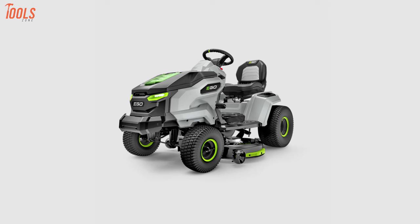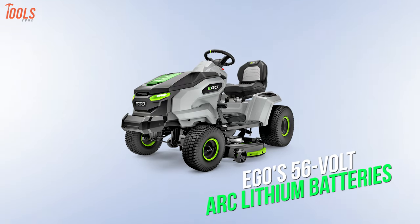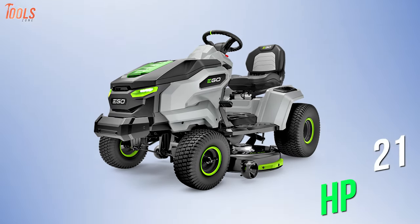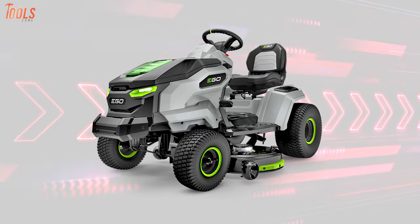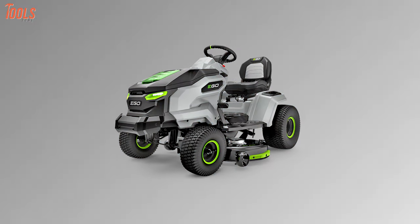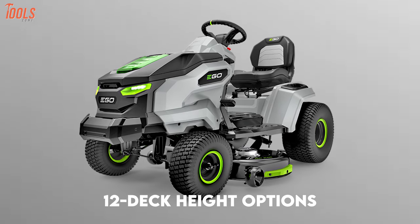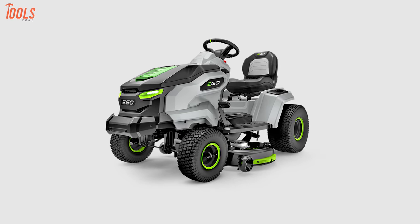The Ego Power Plus T6 lawn tractor kit is the latest innovation in lawn care. Powered by Ego's 56-volt arc-lithium batteries — the same ones used in their other tools — this eco-friendly riding mower offers the equivalent of 21 horsepower without the noise or emissions of gas-powered counterparts. Using peak power technology with up to six Ego Power Plus batteries, it covers 1.5 acres on a single charge. A user-friendly digital LCD display offers three blade settings, three drive speeds, cruise control, and 12 cut-height options.